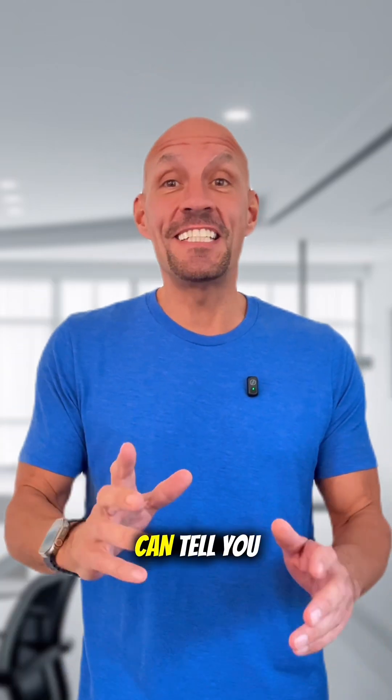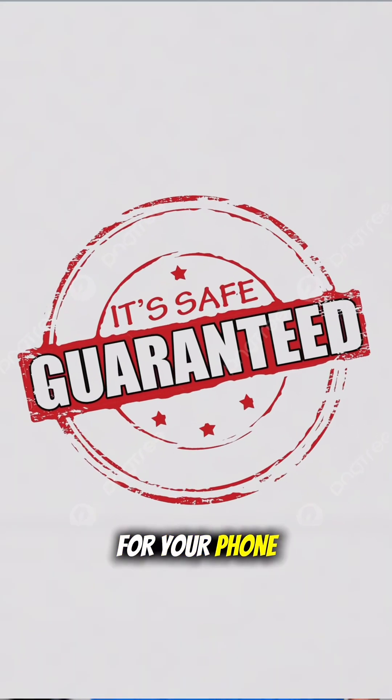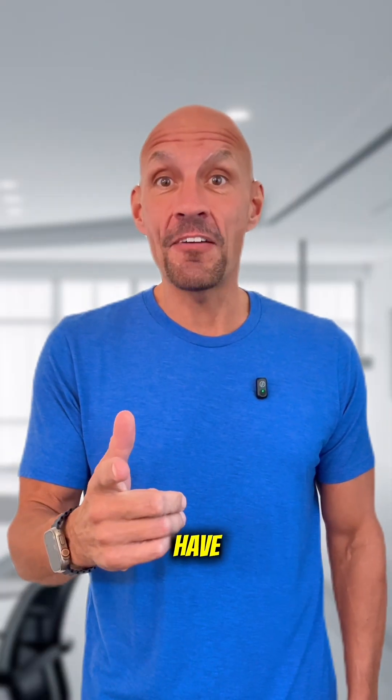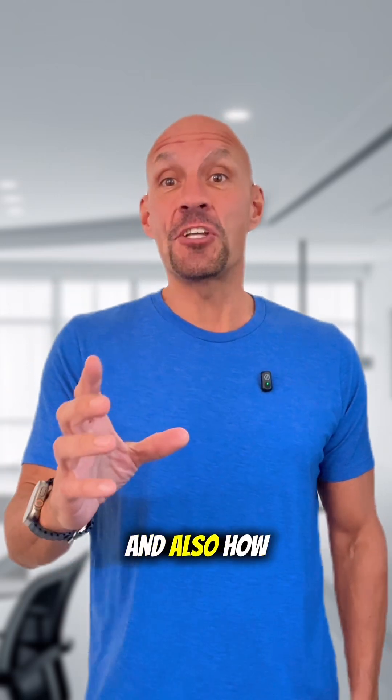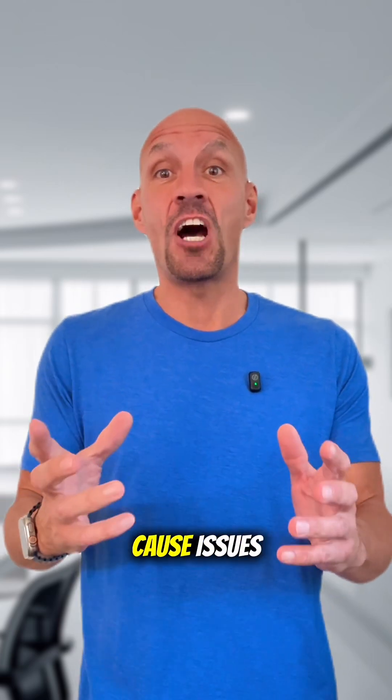First, no one can tell you that any download will guaranteed be safe for your phone, and there's a few reasons why. They don't know what model you have, how much memory you have, and also how many apps you have, and whether one of those apps is going to cause issues with the latest download.